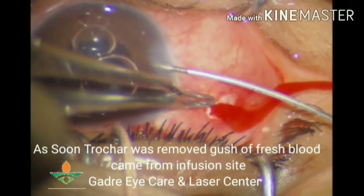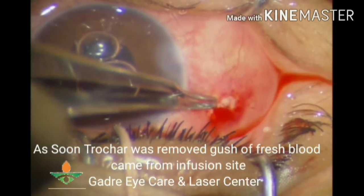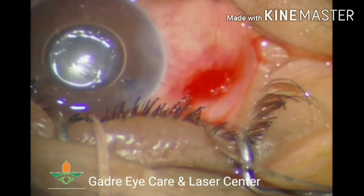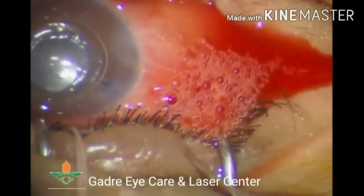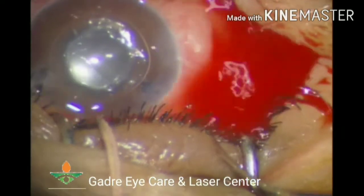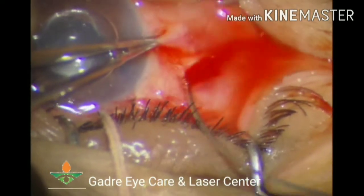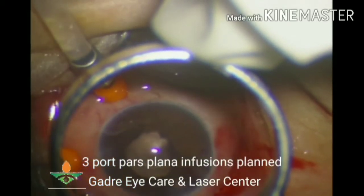To drain the suprachoroidal hemorrhage, continuous irrigation was maintained from the side port and as much blood as possible was drained. At this point there was a completely white glow and the retina was visible in the retrolental space. We decided to intervene and made three pars plana openings.